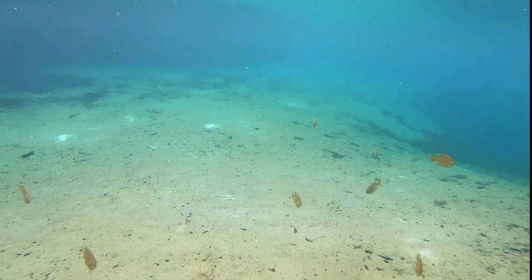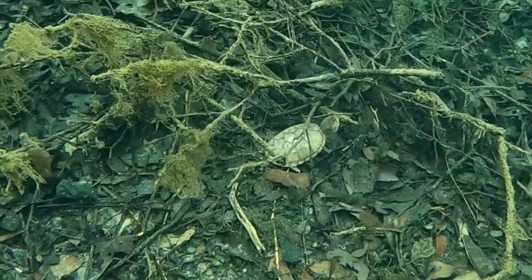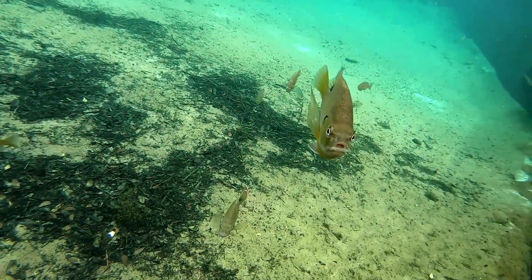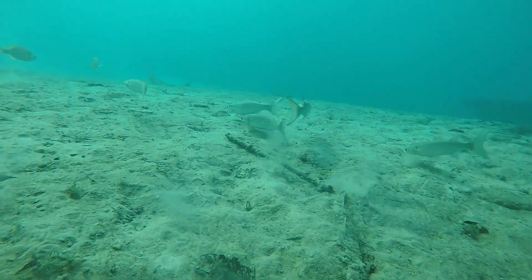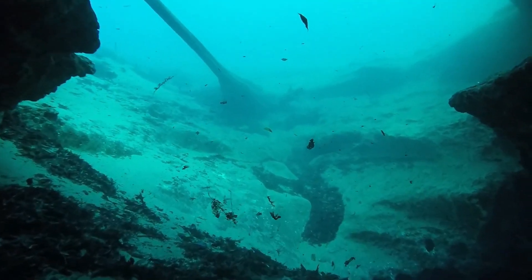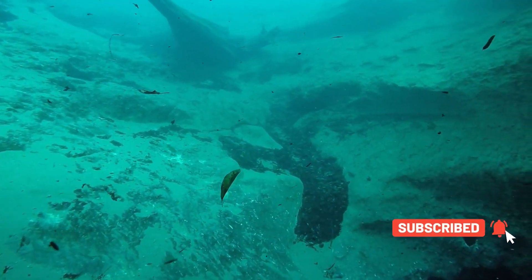Ponce de Leon has two crystal clear springs: Ponce de Leon Springs and Morrison Springs. Both are about 68 degrees year-round, and the depth in Ponce de Leon Springs ranges from one and a half to 30 feet. Catfish, panfish, and largemouth bass all call this spring home. Morrison Springs has a sandy bottom with areas of exposed limestone. There are three cavities, with the deepest being about 300 feet. You'll likely see mullet and freshwater turtles.